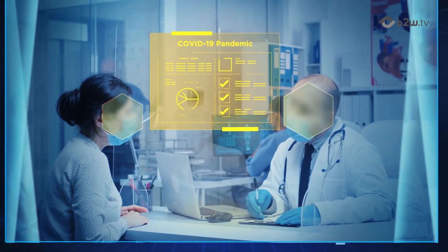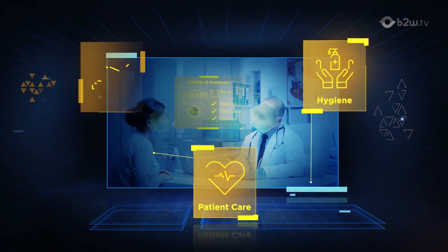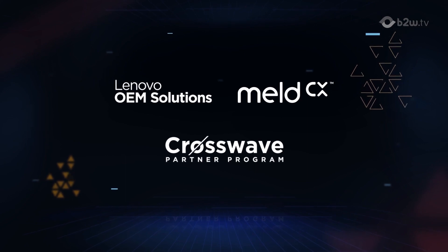The pandemic has exacerbated the need for better hygiene compliance, more optimal patient care, and tighter security. And Lenovo and MeldCX are here to help you with that.